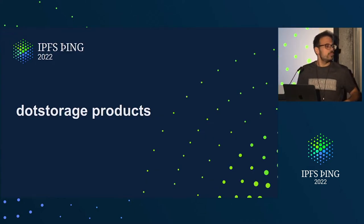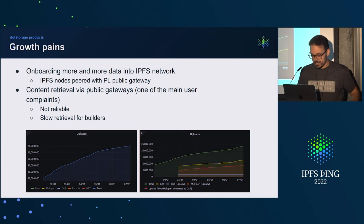The dot storage products journey so far was really great — we had a lot of caching. We have been building and maintaining these products for over a year now. We had expected growth pains over time, especially when you build a product in a really small time frame. As you can see in these Grafana dashboards, we have over 100 million uploads so far.